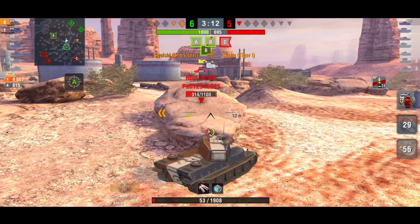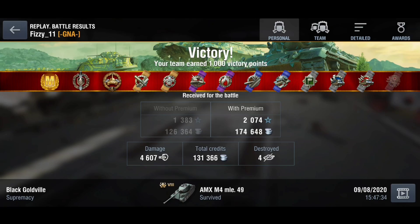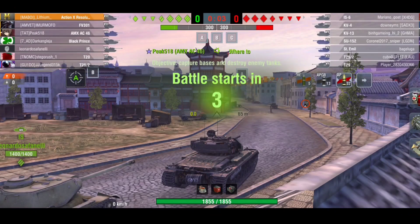It hasn't got much side armor — only 55mm — so people can side-scrape you quite easily. It does make some nice credits though. GG Fizzy, nice win with Squishy — 1,300 base XP, pretty good.